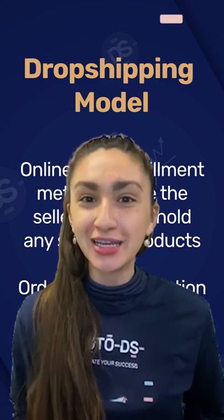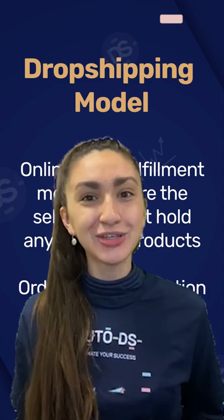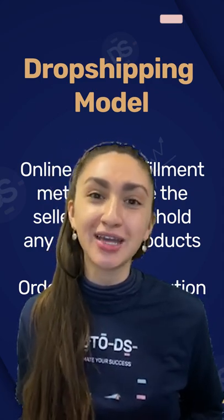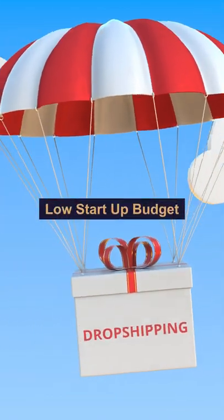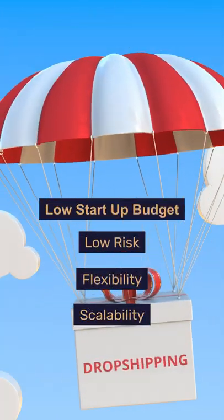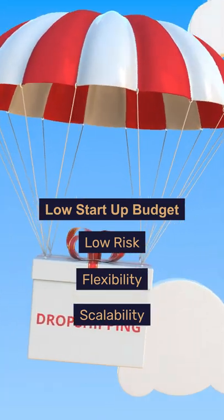So one, you do not have to hold any physical inventory, and two, you're left with a great opportunity to make a good profit margin on each sale you make. Because of the low startup budget, risk, flexibility, and scalability, dropshipping has gained much popularity over the years.